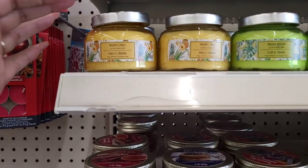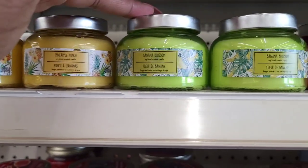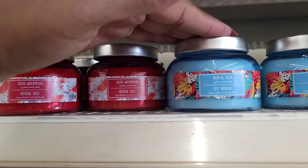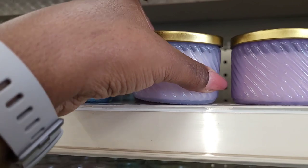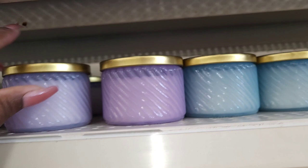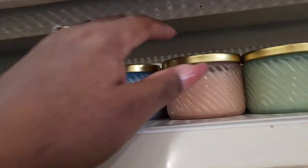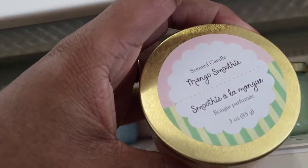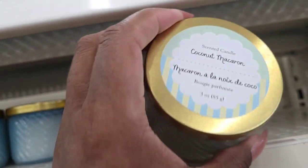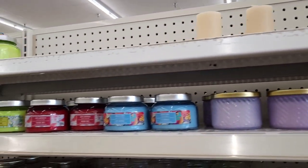Over here at the candle section they have out some new candles. These are pineapple punch, this one is banana blossom, this one is salted watermelon, this one is tropical fiesta. They also have candied violets, ice cream sprinkles, mango smoothie, and coconut macaroon. Those are the new ones.